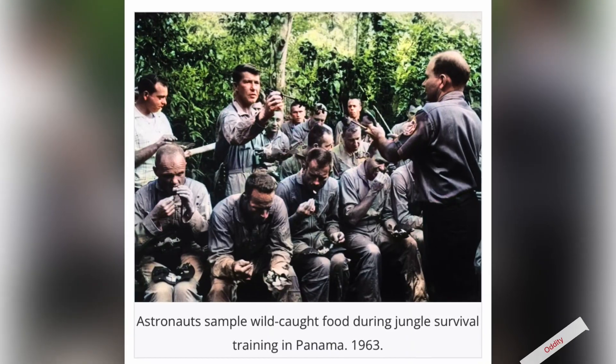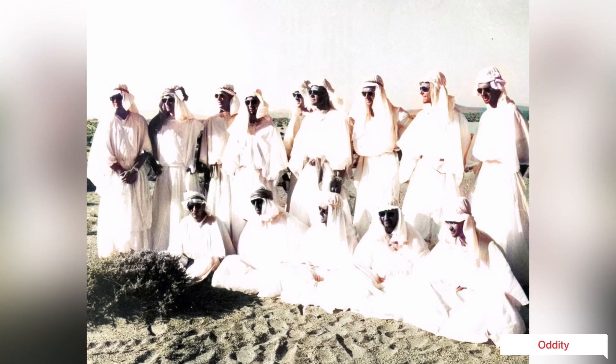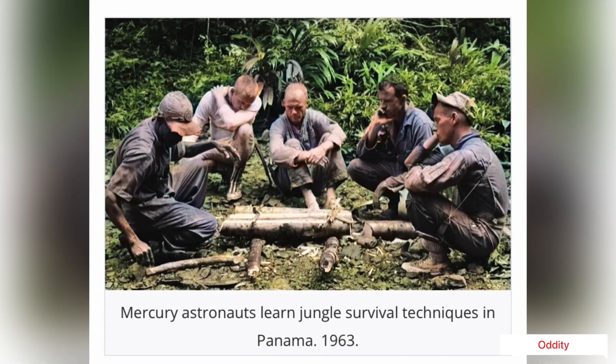NASA's survival training in deserts and jungles — all NASA astronaut groups were given a series of survival courses to prepare them for expected landings in remote, inhospitable areas. The objective of preparing the crews this way was to give them confidence and the ability to deal with an emergency or off-nominal landing situation. The training was divided into three phases.